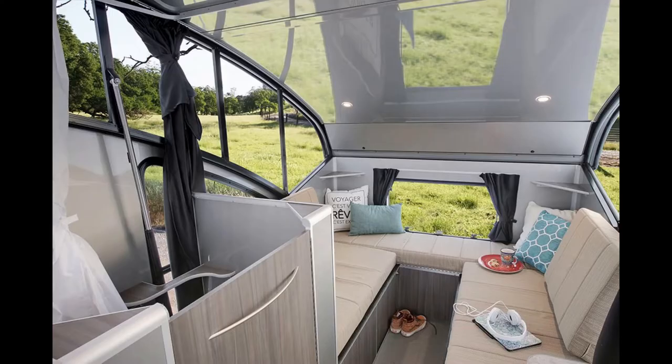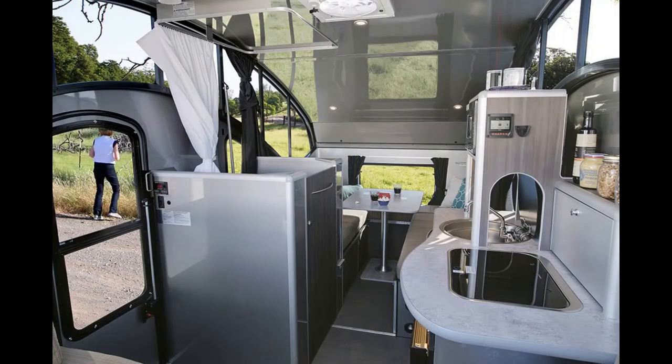There's a nice refrigerator in it, and in the back you have two single beds that can convert into one large bed as well. Lots of counter space.